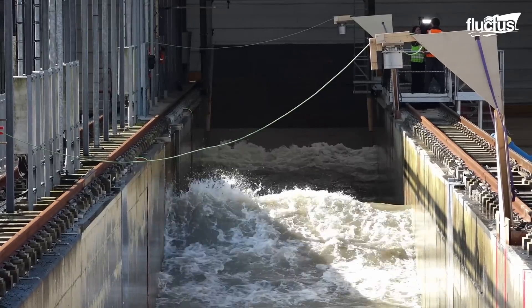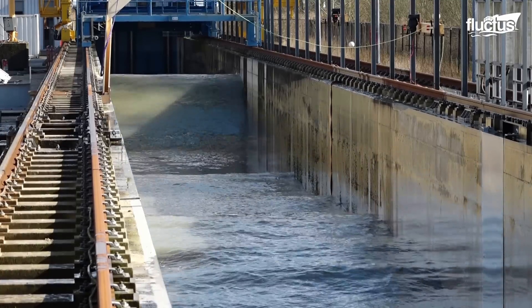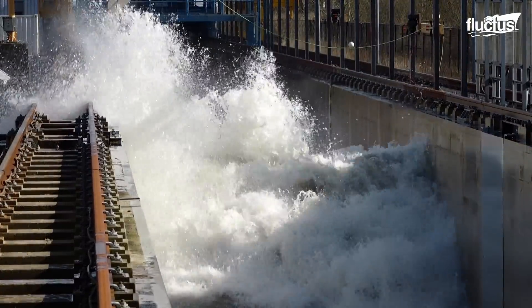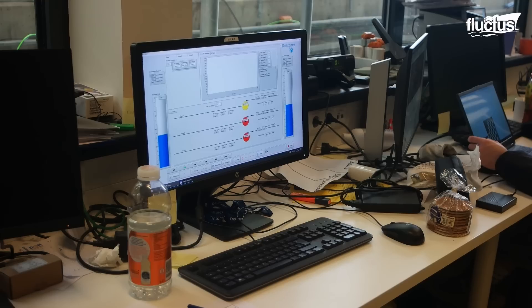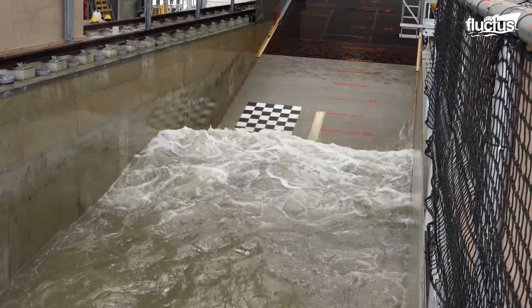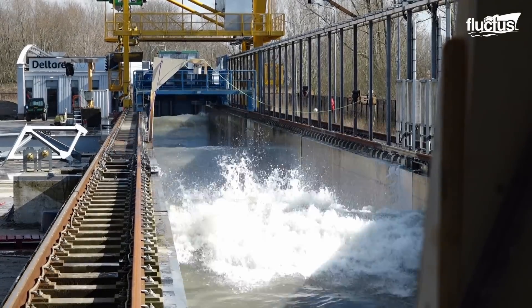Additionally, laser scanners and stereo matching of video images are used to get information about the deformation of the model barriers, breakwaters, and bed protections. This is necessary to ensure those structures work in any conditions, especially during a critical event. The channel is also equipped with an active reflection compensation system, which absorbs the reflected waves that might disturb the readings on the sensors. These systems are integrated with software developed by Deltares in collaboration with the University of Delft, including Delft 3D, SOBIC, and SWAN, which are used worldwide for water and environmental management.